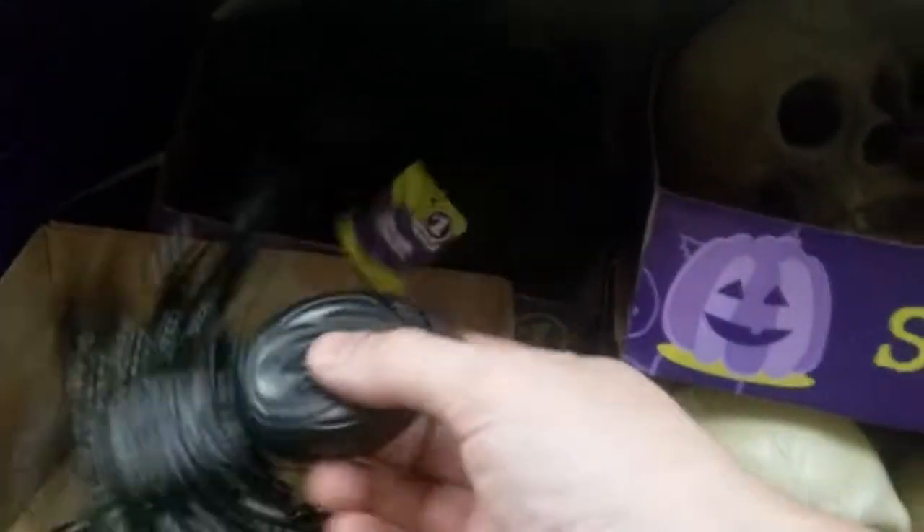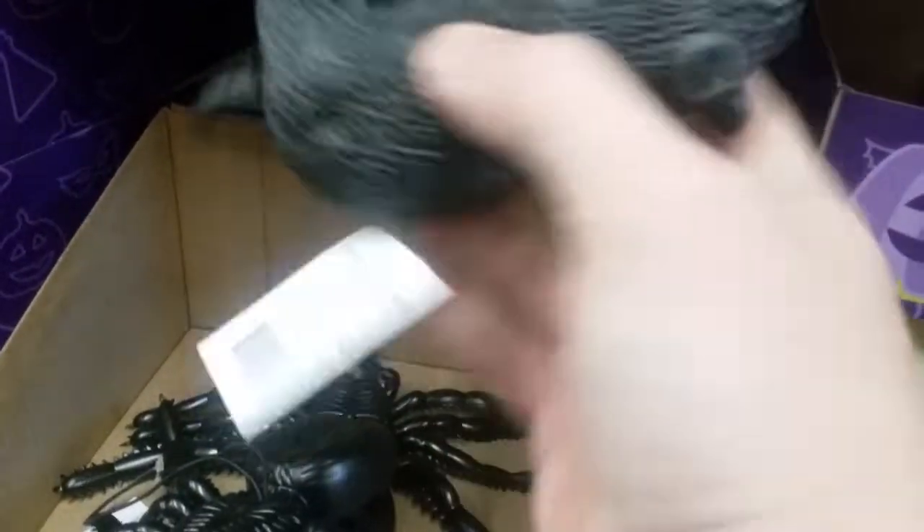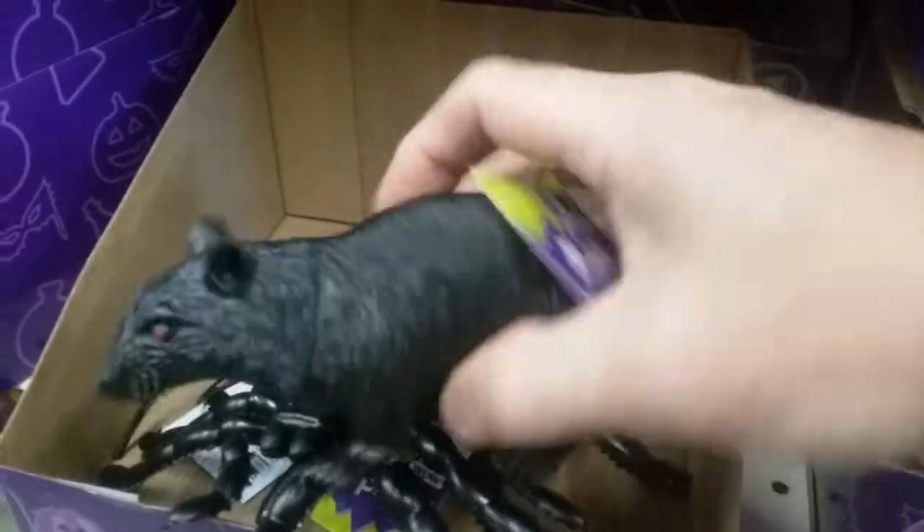Rats! So they got spiders for a dollar - little rubber. And it looks like they got rats. That's not too bad for a dollar, pretty good. A long tail.